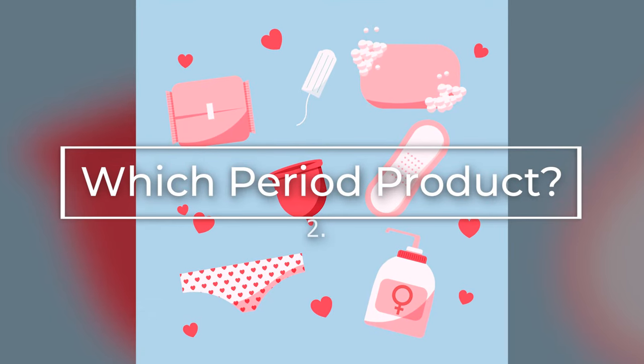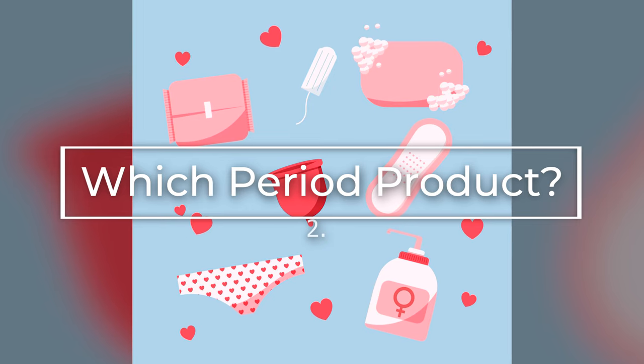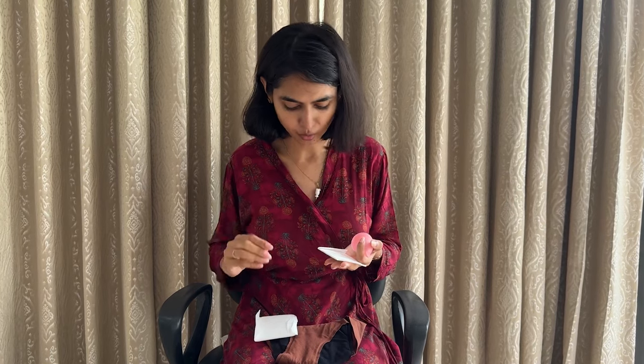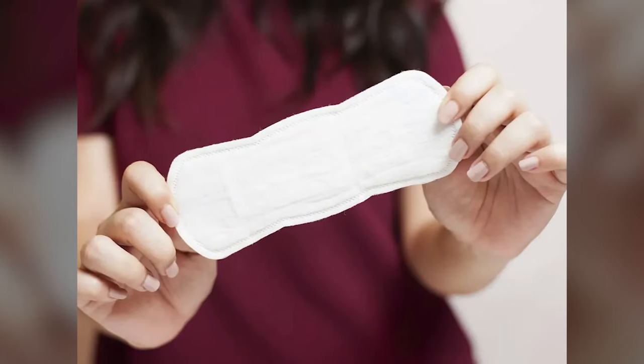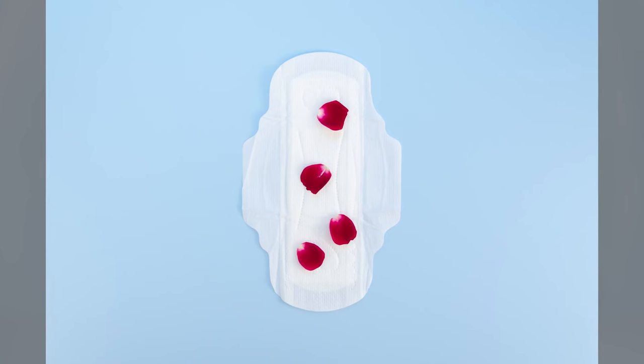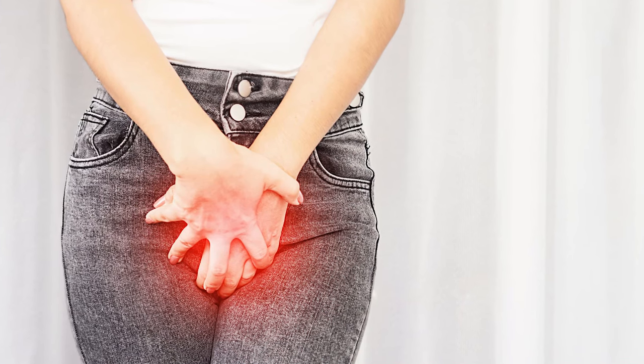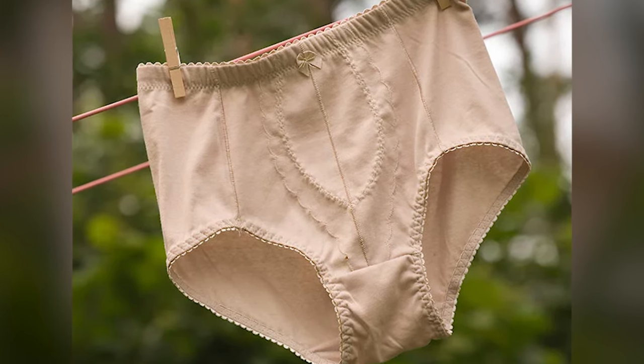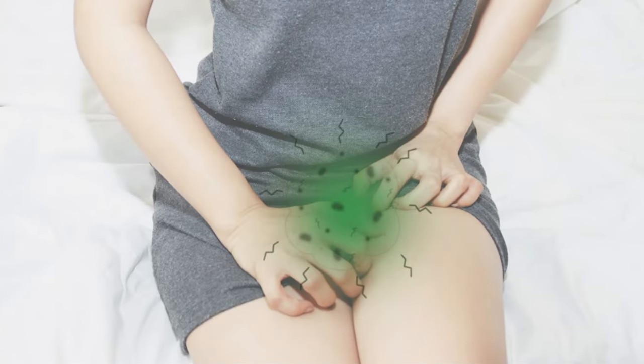Tip 2: A question I get asked all the time — which period products to use in the rain? Personally, I use a menstrual cup along with panty liners. They minimally hold moisture down there and there will not be irritation or itching at all. I sometimes feel that pads can hold a lot of moisture along with period blood, perspiration, and pubic hair — so there will be irritation and itching. Period underwear also holds a lot of moisture, and for 8 hours in the monsoon season you cannot use the same thing as they tend to get really soggy.